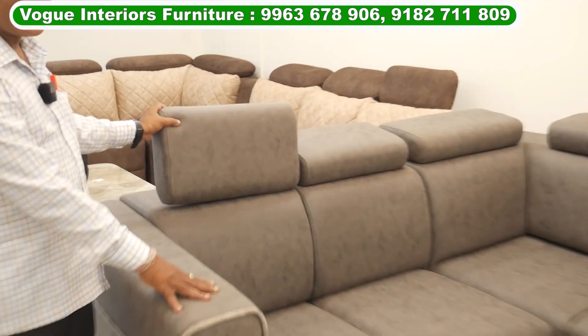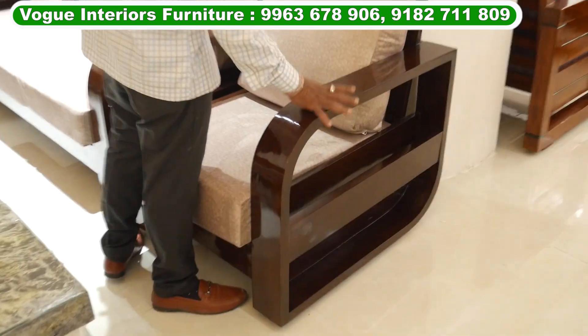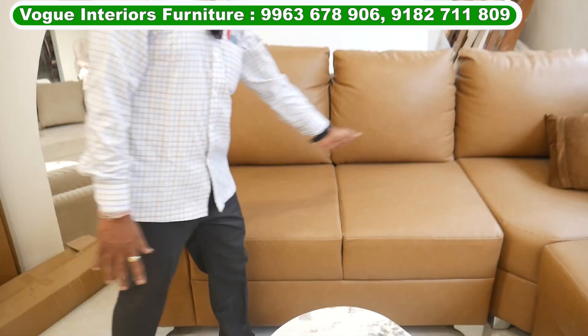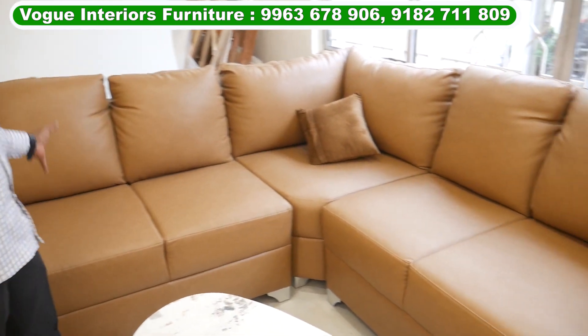This is a headdress. This is a completely good sofa. This is 8 inches foam with a large handle. This is a low percentage. This is an L-shaped sofa. This is a leather head, 6 inches. This is a super soft layer.